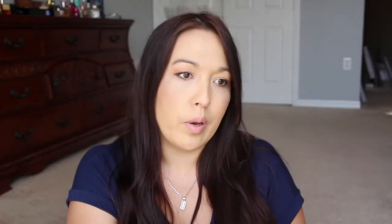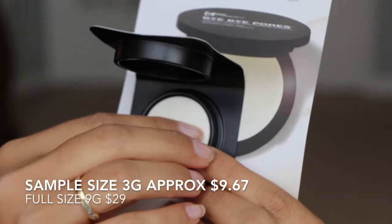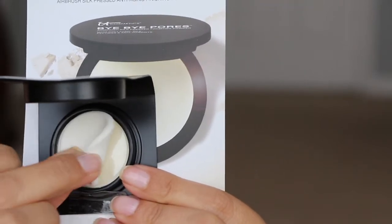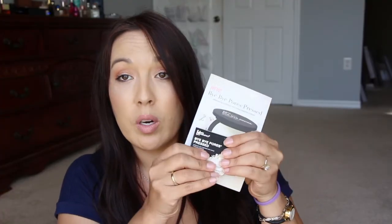Then we have from It Cosmetics — this is the Bye Bye Pores Pressed Airbrush Silk Anti-Aging Finishing Powder. So when you open this up, it has like this little sponge on the inside. It's really difficult to open. You pop it open and it has this little sponge on top, and there was a little plastic covering that goes on top of the powder. I think this is really nice to keep in my desk at work.